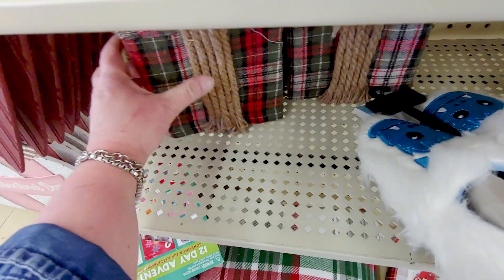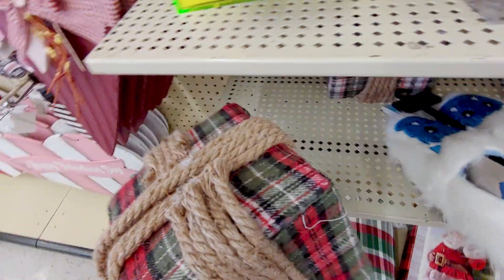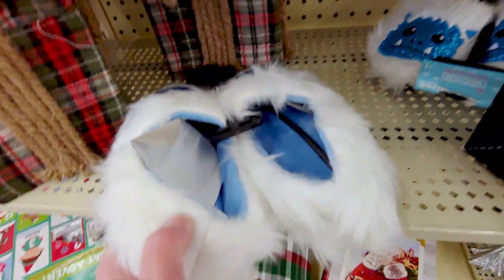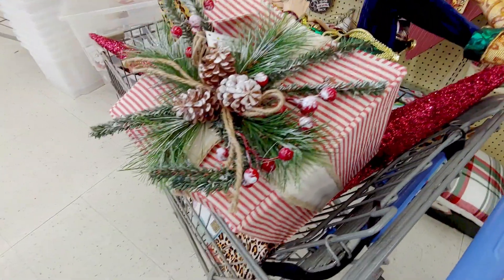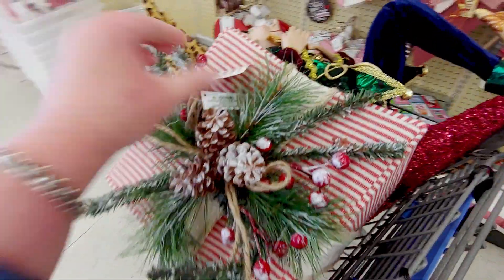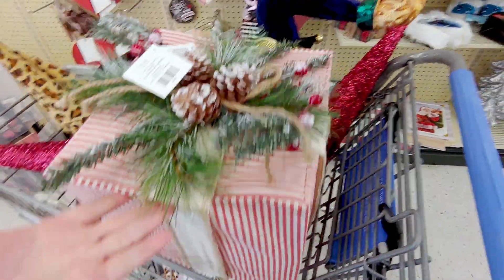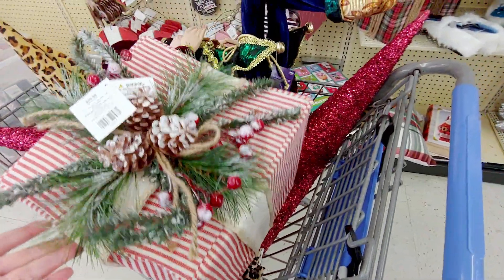Then they have these cute little burlap looking gift bags or gift decor pieces — they're missing the bow on top. The one I might be getting, you guys, this is $29.99 originally. So 80% off of that is a really good deal. Look at that. Isn't that gorgeous?